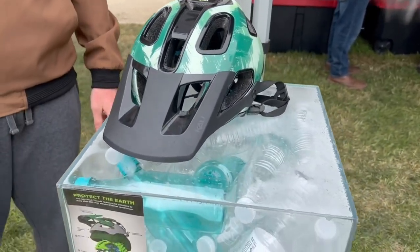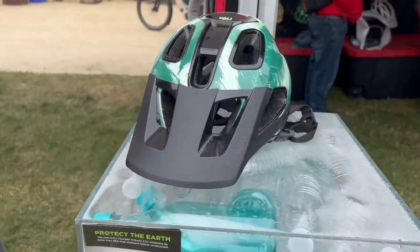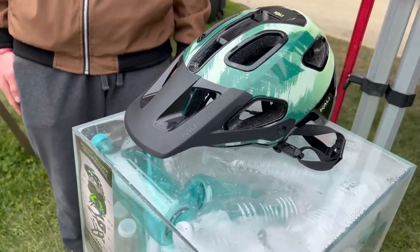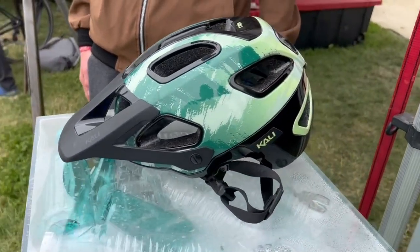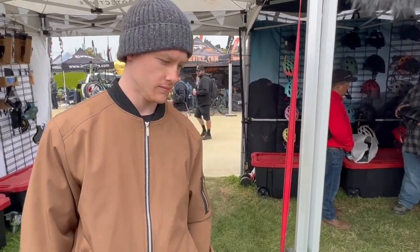Check out this beauty spotted here at Sea Otter. This is the Biodome. I'm here at the Cali booth — beautiful helmet. And I found this guy here, his name's Max, and he's gonna talk us through the Biodome and then this other creation that Cali's come up with.